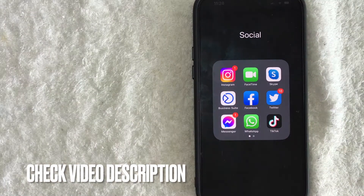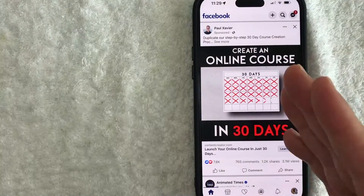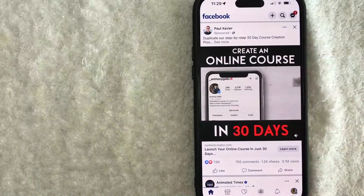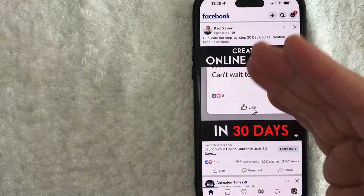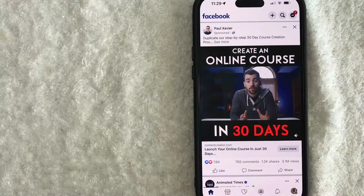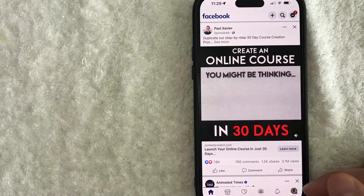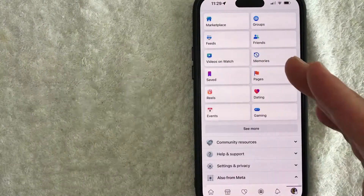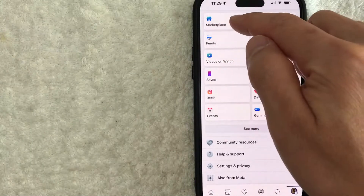I'll try to leave the written instructions in the video description as well, but I'm going to open up my Facebook app now. I went ahead and opened up my Facebook account — this is the home screen here. Now, if you want to find a seller rating on Facebook Marketplace, you have to jump over to the Marketplace section. Just click on the Marketplace button down here on the bottom left. If you don't see that, just click on your menu button here on the bottom right, and you'll see a drop-down menu — look for that same Marketplace icon.